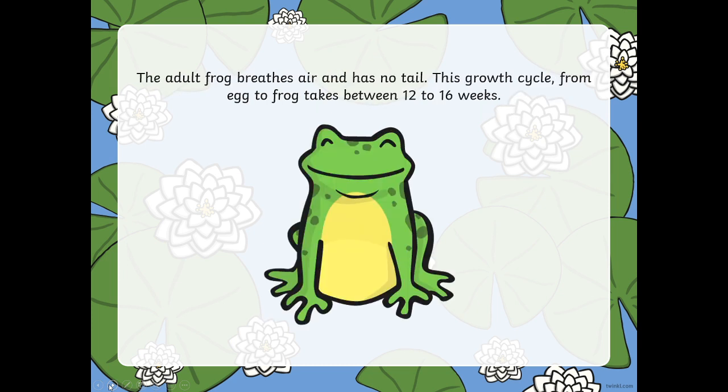The adult frog breathes air and has no tail. This growth cycle from egg to frog takes between 12 to 16 weeks.